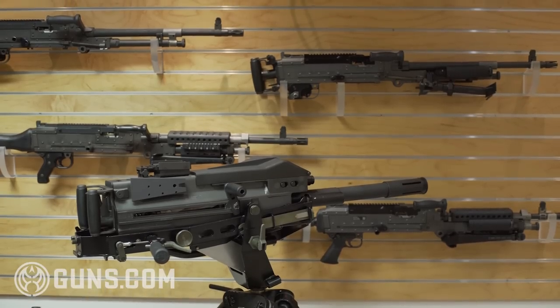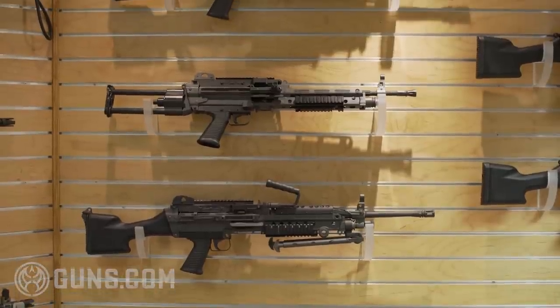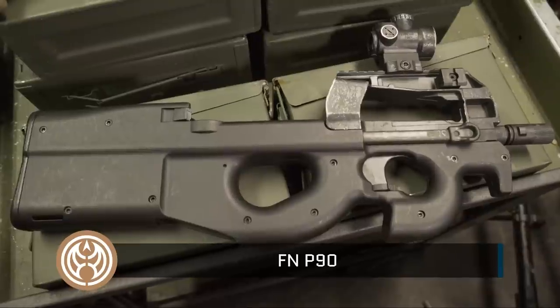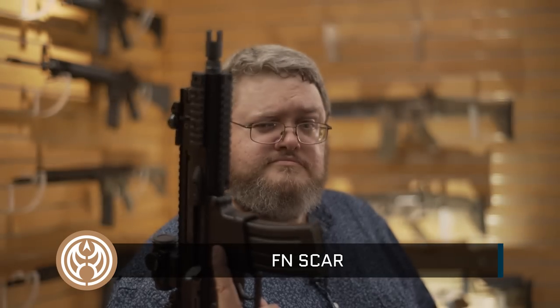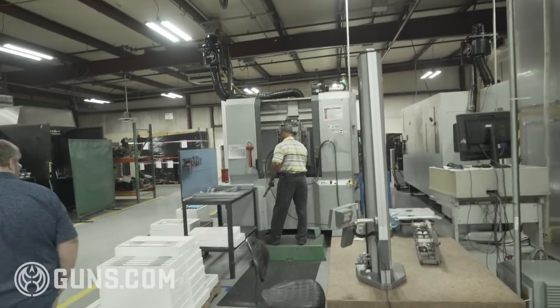The success of the 240 program and the desire to constantly innovate led to the development of other iconic weapon systems platforms, including the M249 SAW, the P90, the FN57, the FN15, and the SCAR. We are in the SCAR machining area, making SCAR receivers on these machines. You could say this is where a SCAR is born — and you're not going to see this anywhere else in the U.S.